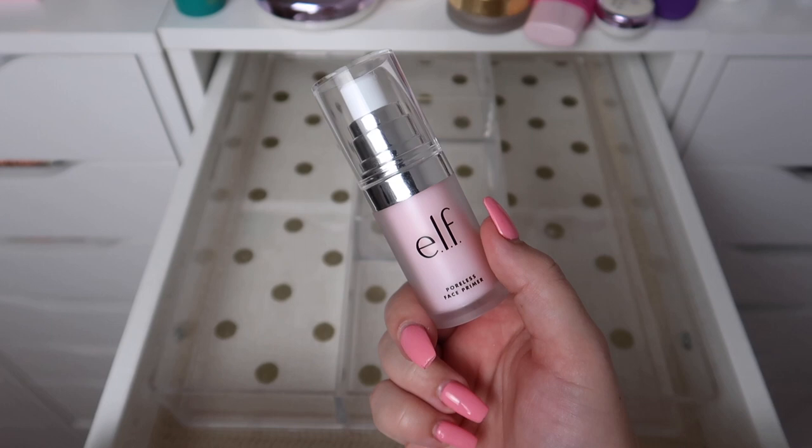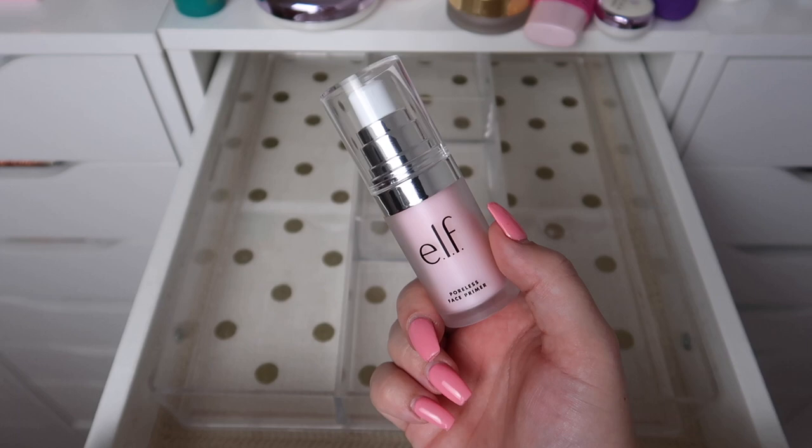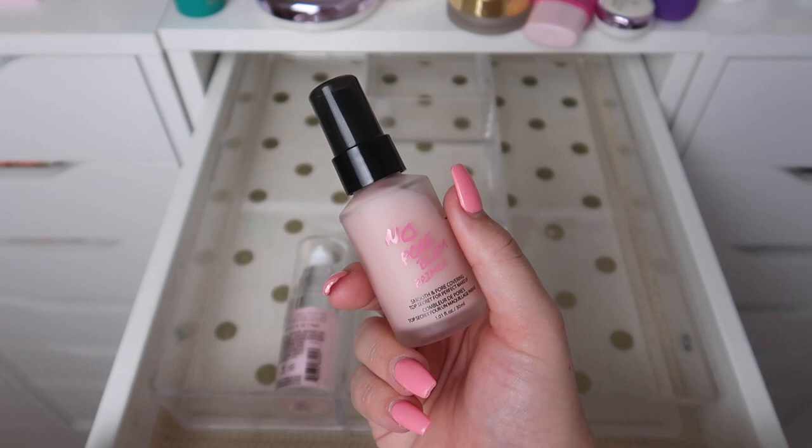We're gonna start strong with a product I'll be decluttering. This is the ELF Poreless Face Primer — it smells so strongly of tea tree oil it's not even funny. I could not handle it, and scent typically doesn't bother me. So this is not something I ever have any interest in trying again. I'll be decluttering it and hopefully somebody else doesn't mind the scent as much as I do.